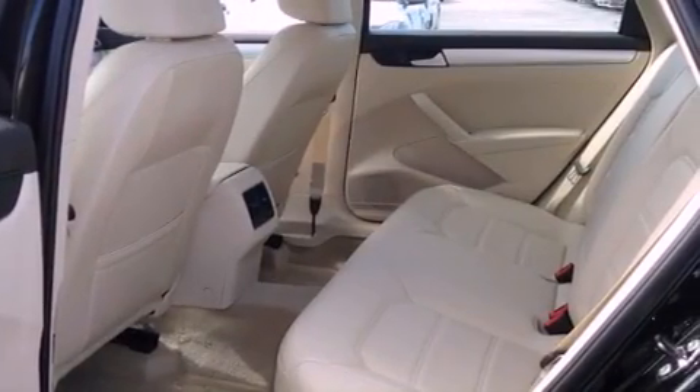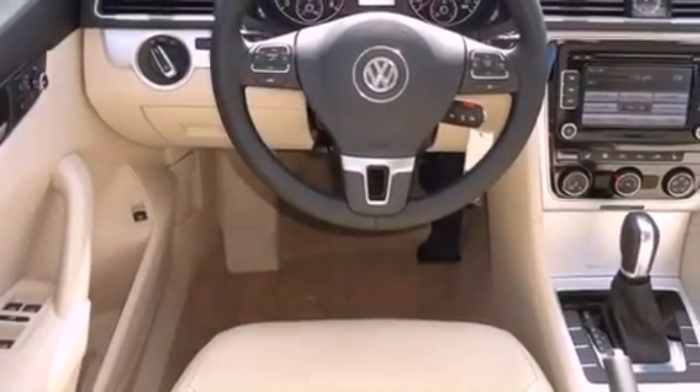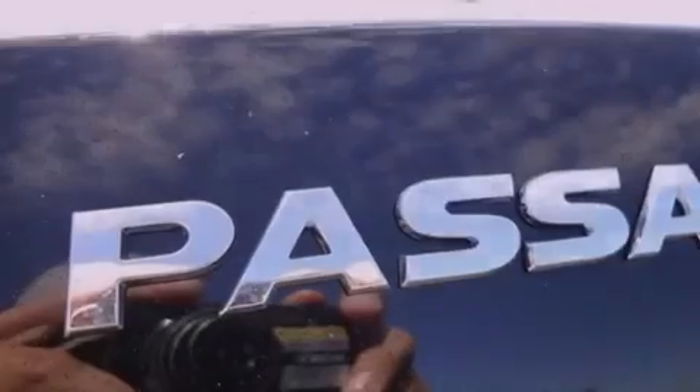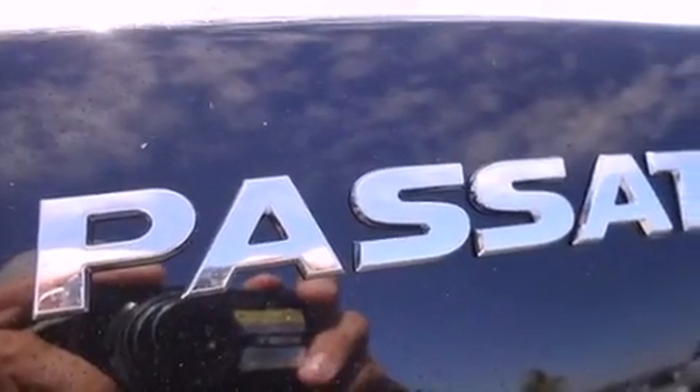All of the following features are included: Bluetooth cell phone integration, commercial-free satellite radio, traction control, dusk sensing headlights, side curtain airbags, air conditioning, and the heated seats can warm you up in seconds keeping you and your passengers comfortable the whole trip.